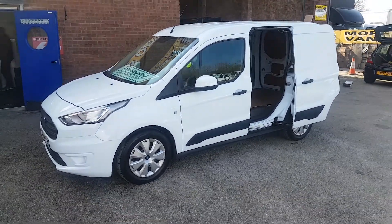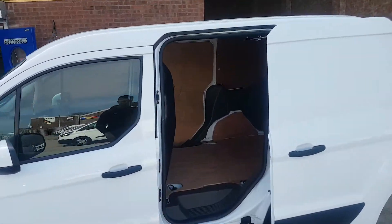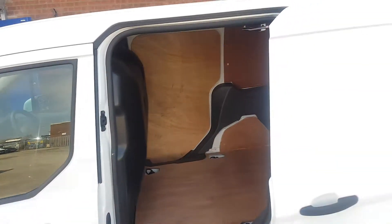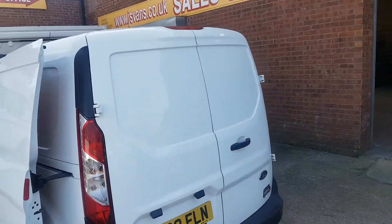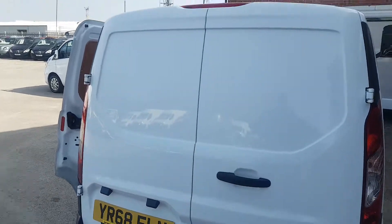Got the colour-coded bumper, upgraded wheel covers. Nice clean van all round inside and out — low mileage, cloth seats, side door, ply lined. Only done 42,000. Let's give you a look in the back there.